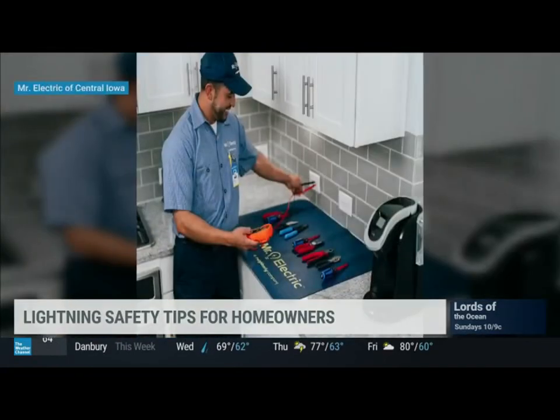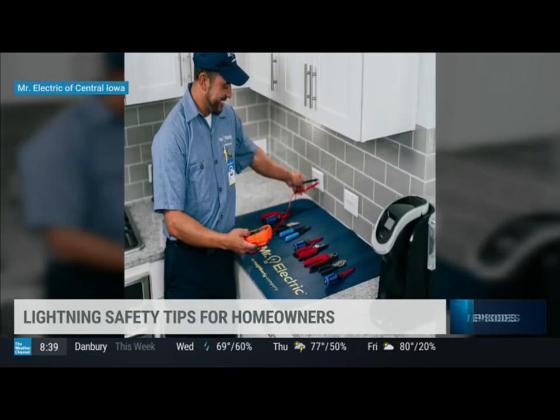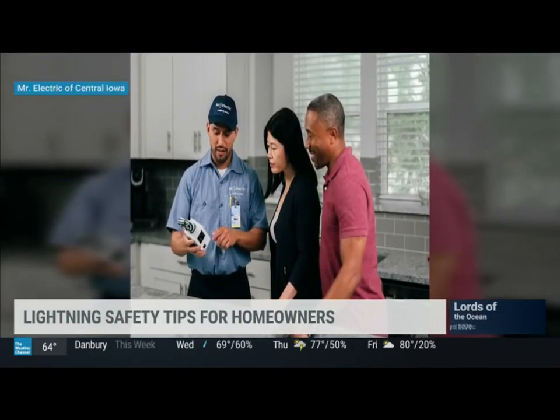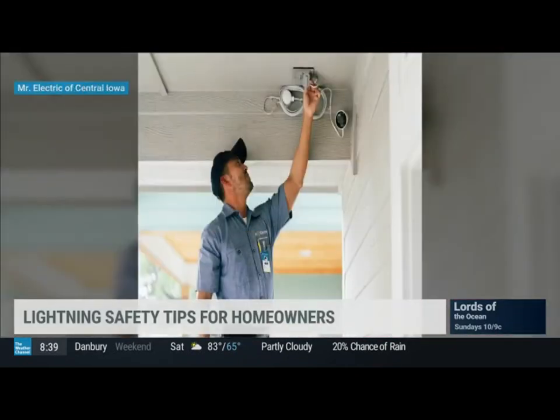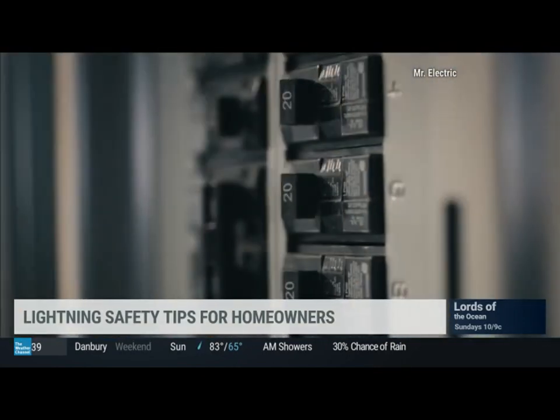Whole house surge protectors are a smart way to keep your sensitive electronics and valuable appliances safe from electrical surge damage. One thing to keep in mind: surge protectors work hand-in-hand with the ground system, so the house's wiring and grounding need to be properly installed. If you're unsure if your home has surge protection and is properly wired and grounded, you can contact Mr. Electric and we can do an assessment for you.